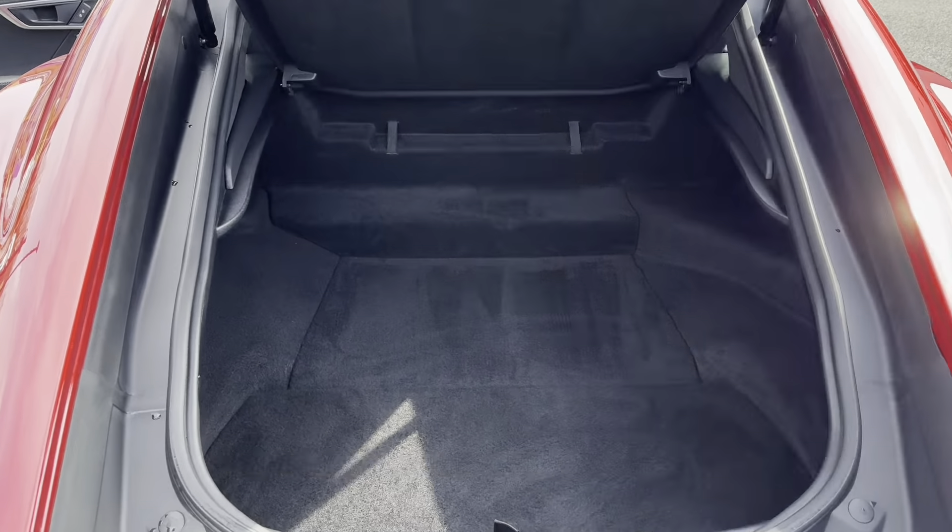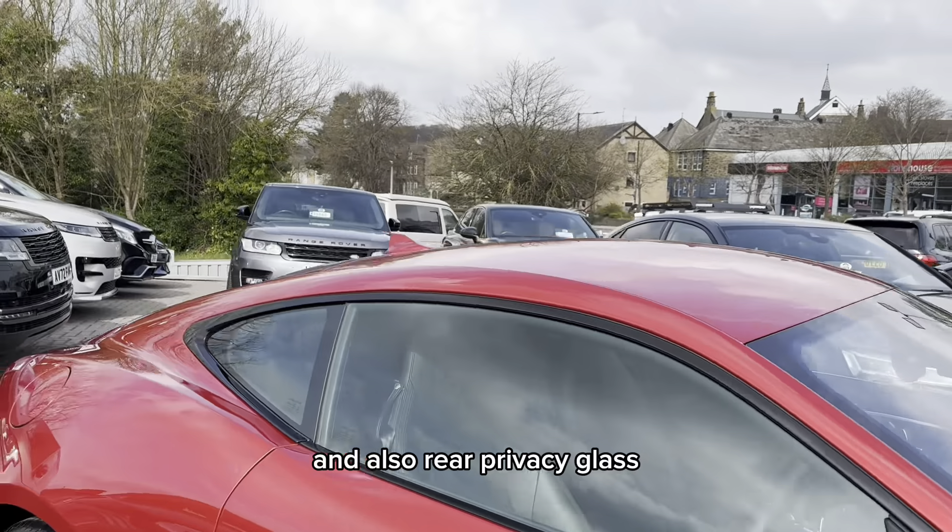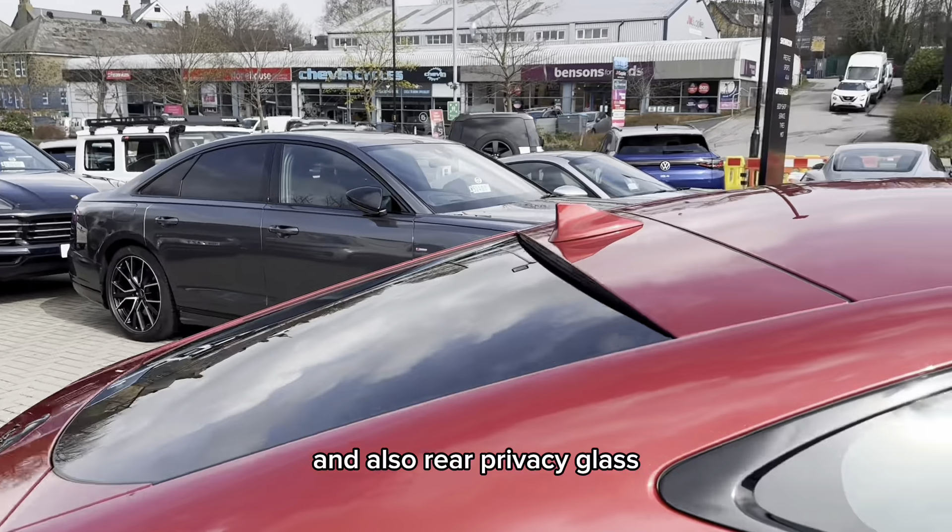In this F-Type you get a nice selection of optional extras from the factory which include this heated leather multifunction steering wheel, as well as power fold heated electric door mirrors, an electrically heated front windscreen which is very useful for those frosty mornings, the exterior black pack with the black badging and accents, these lovely red Jaguar branded brake calipers, and also rear privacy glass.